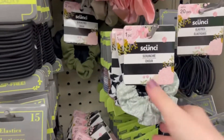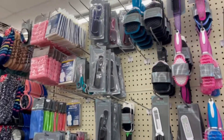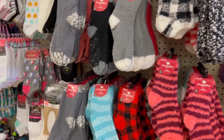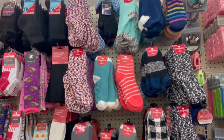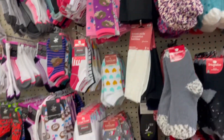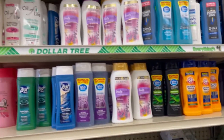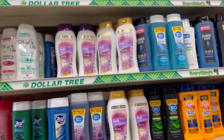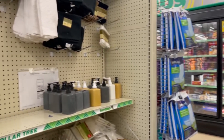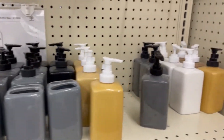I'm actually wearing that scrunchie right now while I'm doing this voiceover — I really enjoyed it. I also like to buy my brushes at Dollar Tree; they're pretty good quality and hold up for at least a couple years. My Dollar Tree was stocked with socks and they had some fun fuzzy ones, so if you need socks Dollar Tree is a great place to go. They're also fully stocked with body wash and even have Arm & Hammer, which is a pretty good name brand. I thought these little soap dispensers were cute — I like that mustard color.